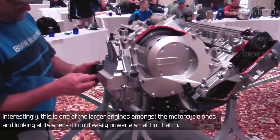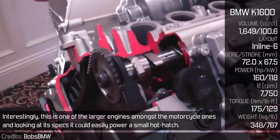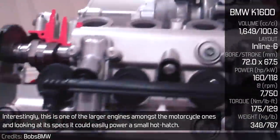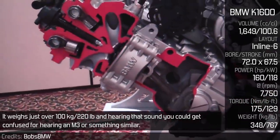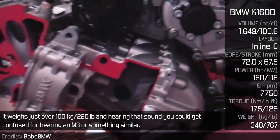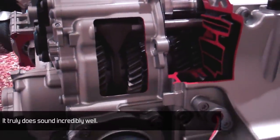BMW K1600 — Interestingly, this is one of the largest engines amongst the motorcycle ones, and looking at its specs, it could easily power a small hot hatch. It weighs just over 100kg, and hearing that sound, you could get confused for hearing an M3 or something similar. It truly does sound incredibly well.